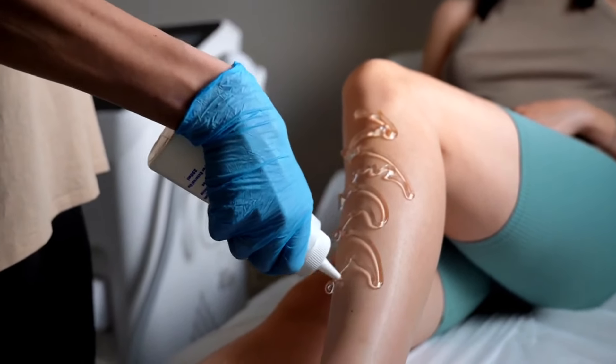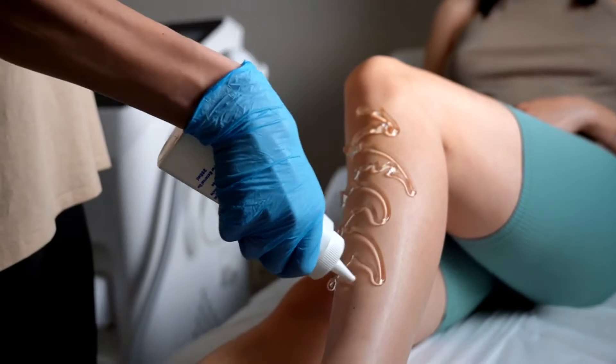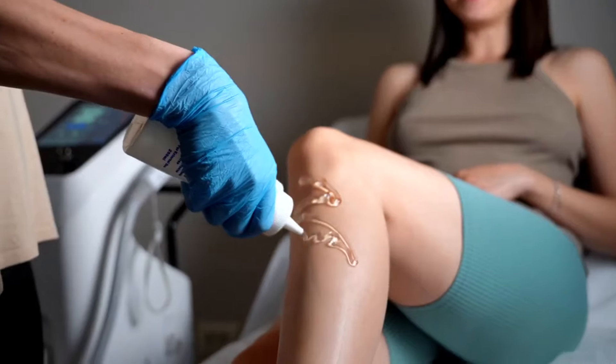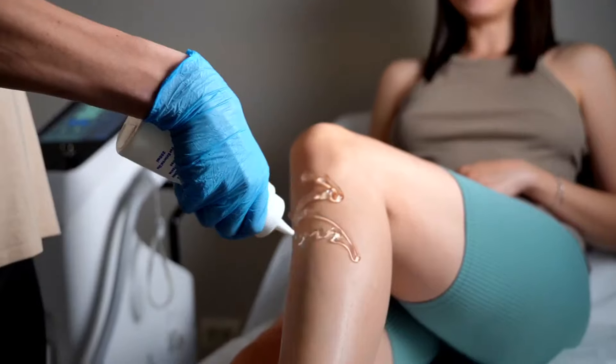Welcome to our ultimate guide on finding the best laser hair removal services in Dubai. Choosing the right clinic can make all the difference in achieving smooth, hair-free skin safely and effectively. In this video, we'll provide you with expert advice and key considerations to ensure you make an informed decision.